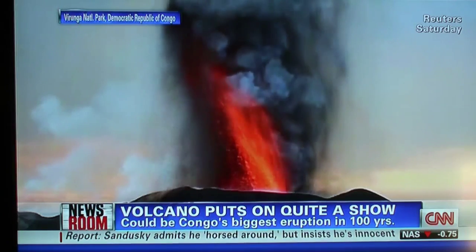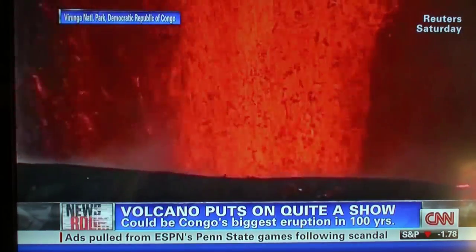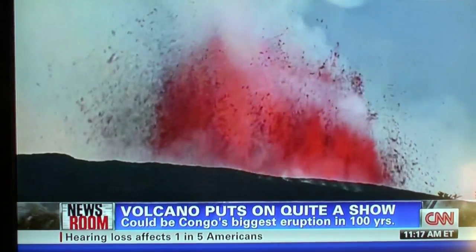This is the largest eruption of this volcano in a century. It may not end for months. Suzanne: Oh, okay, Chad, that might be worth it, huh? To take that flight and that ride and that drive to get there to see something like that. That's pretty cool.